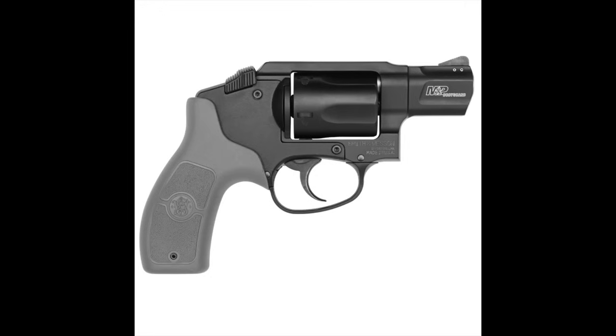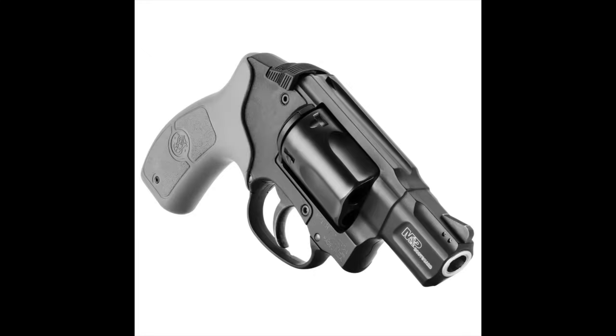Number one: the Smith & Wesson M&P Bodyguard .38 Special Revolver. The Smith & Wesson Bodyguard concept originally was a revolver — they've made some .380s — but it's really the idea of having a backup gun. The most recent introduction to the Bodyguard line has been one of the best options if you want a small revolver in .38 Special.